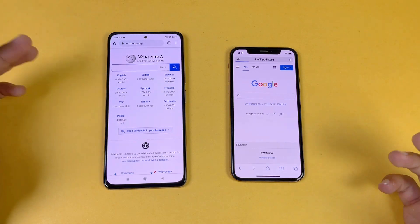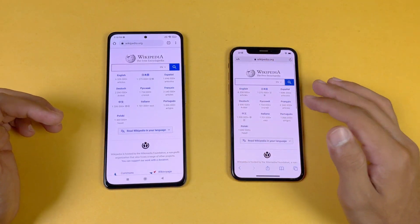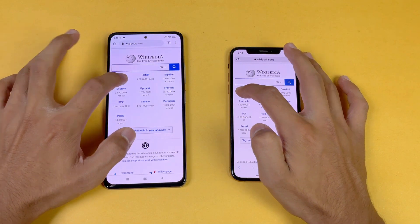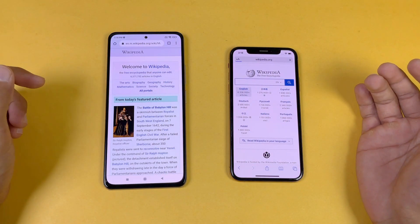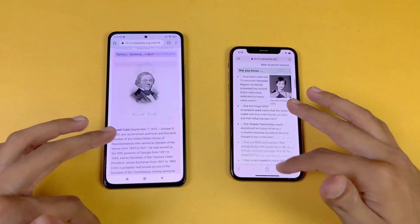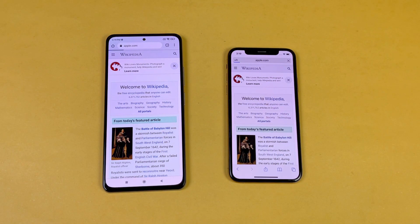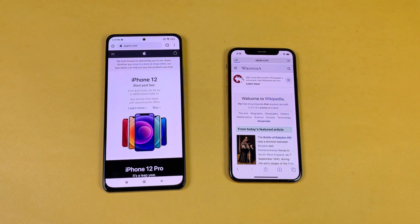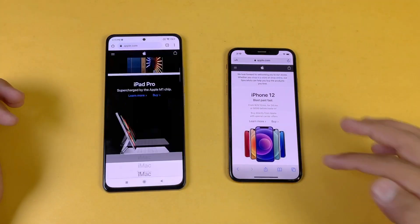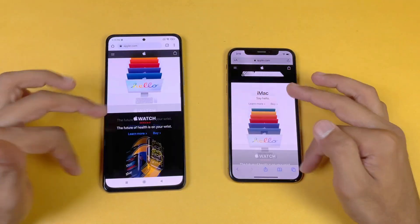Wikipedia loads faster on the Poco F3 while the iPhone XS takes a lot of time — a huge difference, and both phones are on the same Wi-Fi network. Scrolling is smoother on the Poco F3 with 120Hz. Opening another article, again faster on the Poco F3 — the iPhone is taking a lot of time. Next, Apple.com also loads faster on the Poco F3 while the iPhone XS takes considerably longer. Again really smooth scrolling on the Poco F3 — 120Hz refresh rate makes a real difference.